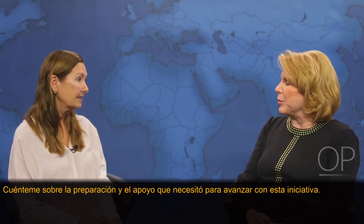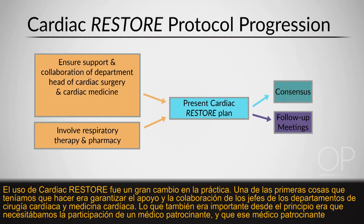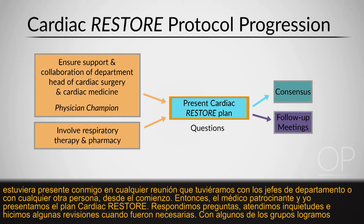What preparation and support was needed to move this initiative forward? The use of Cardiac Restore was a huge change in practice. One of the first things we needed was to assure the support and collaboration of the department heads of cardiac surgery and cardiac medicine. It was also important from the beginning to have a physician champion involved and present at any meeting with department heads. Together, the physician champion and I presented the Cardiac Restore plan, fielded questions and concerns, and made revisions as needed.